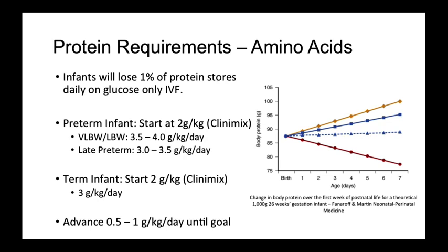For very low or low birth weight babies, such as those less than 1500 grams, goal protein should be between 3.5 to 4 grams per kilo per day. For late preterm infants, 3 to 3.5 grams per kilo per day should be sufficient. In term infants, starting Clinimix provides 2 grams per kilo per day, and protein can then be advanced to a goal of 3 grams per kilo per day.